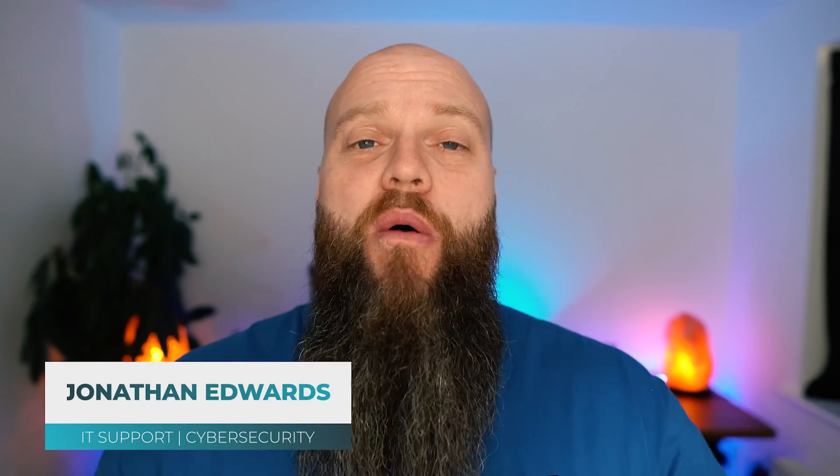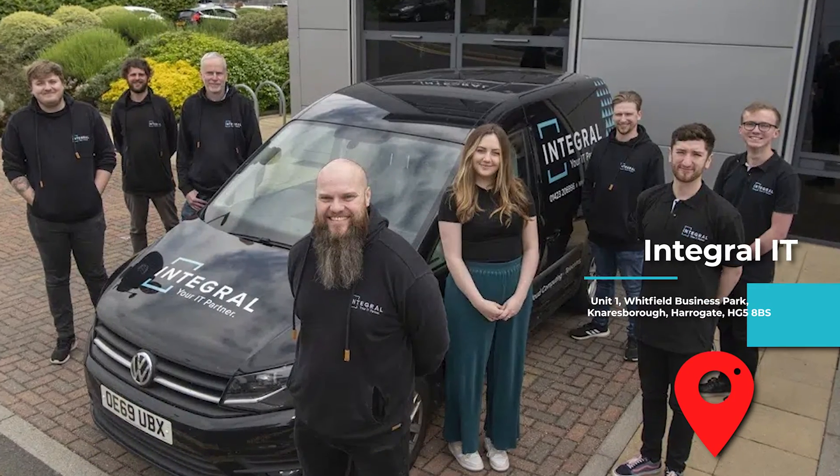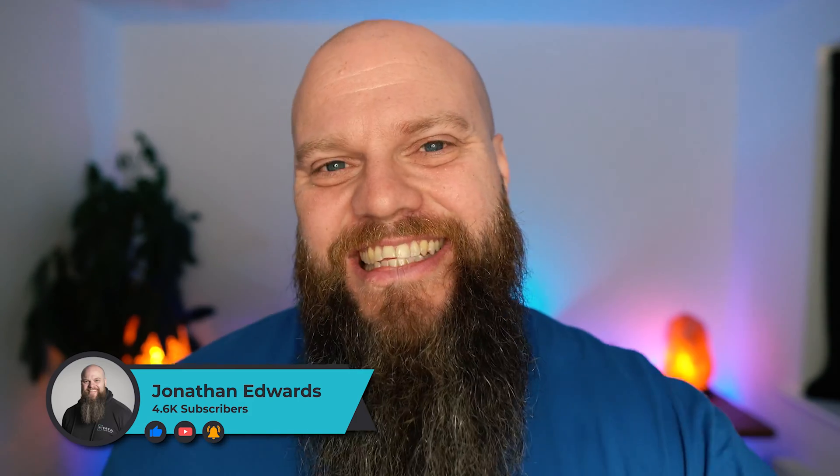But before we start, a quick introduction as always. My name is Jonathan Edwards. I'm a business IT consultant from Yorkshire in the UK. My IT company is called Integral IT and we help businesses with their IT support and their cyber security. If you get value from this video, please subscribe to my channel. Let's get into the content.